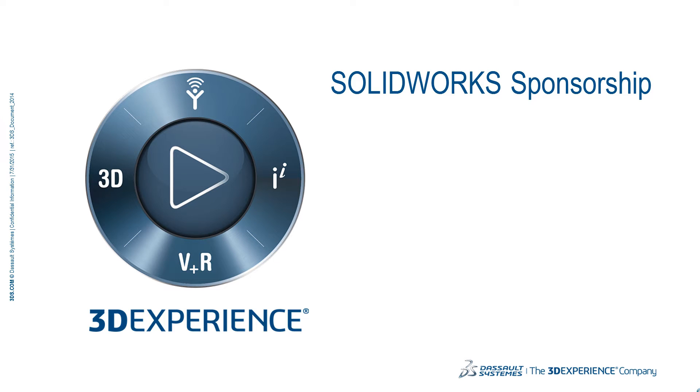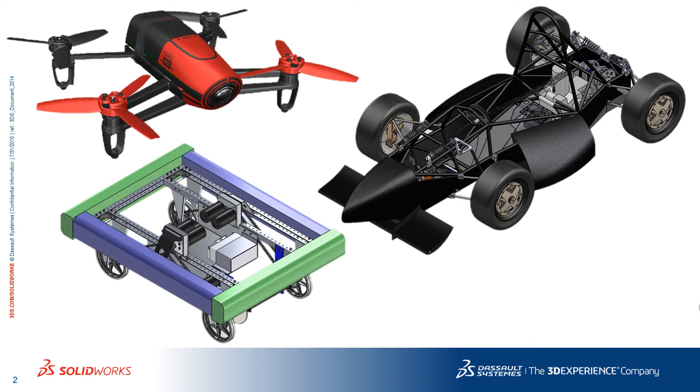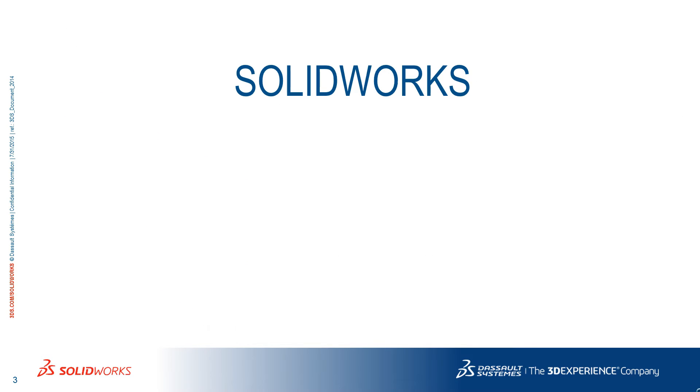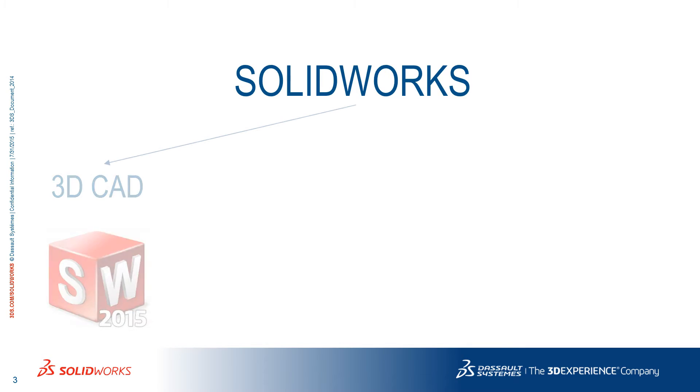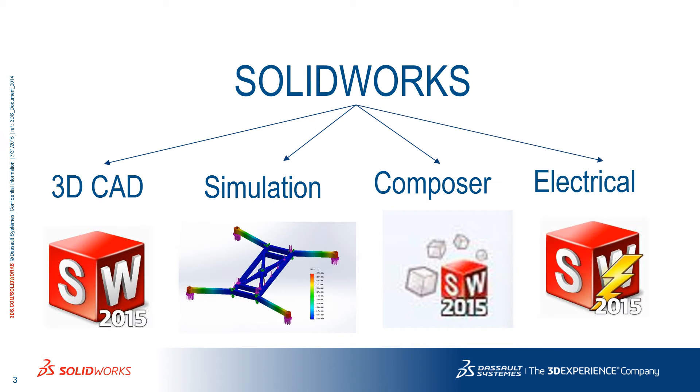If you're an engineering student and you want to participate in design competitions, SOLIDWORKS is on your side. Whether you design a car, a drone, a robot, or something else, your team can apply for sponsorship and you can receive a software package that includes SOLIDWORKS 3D CAD, SOLIDWORKS Simulation, SOLIDWORKS Composer, and SOLIDWORKS Electrical.